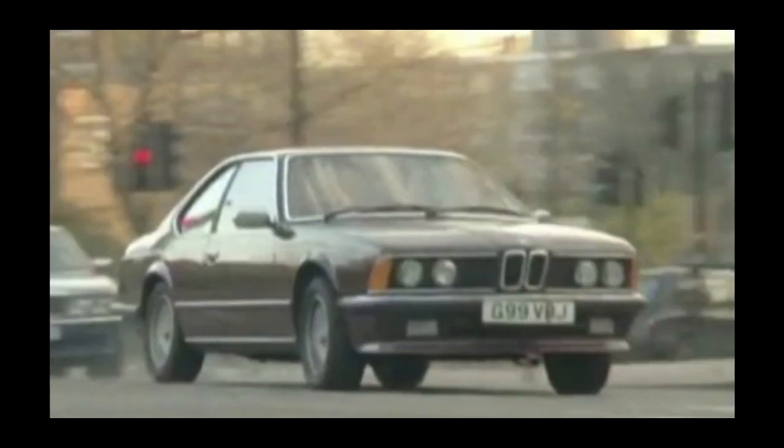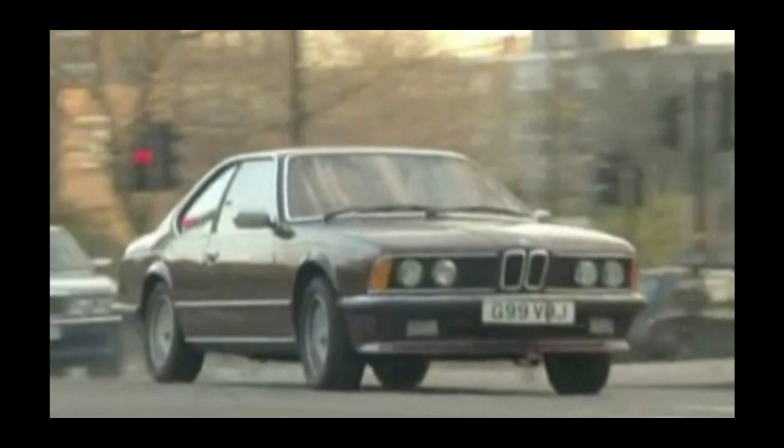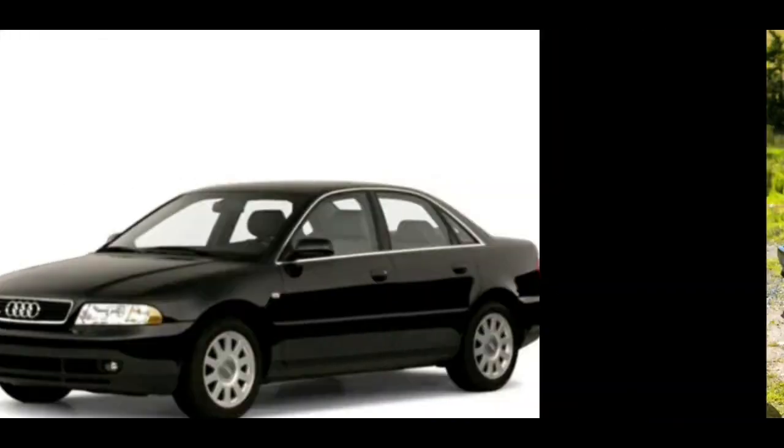The last car he had was a BMW, and that was the one that caught fire. So I am 100% sure about the Saab and the BMW — it's just the Audi I'm not so sure on.